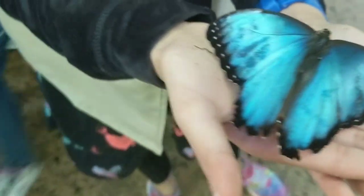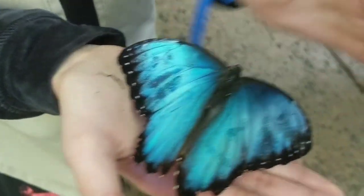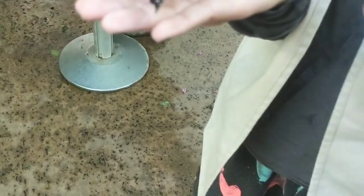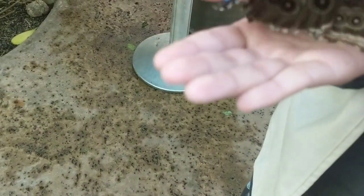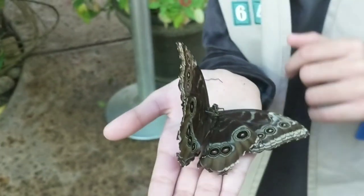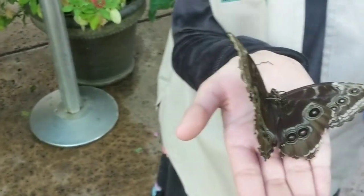The front is blue and the back is brown. This butterfly closes its wings that way for camouflage.